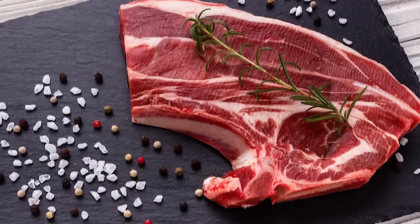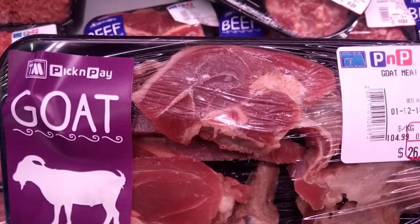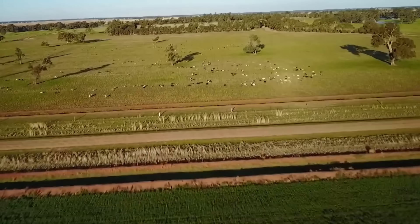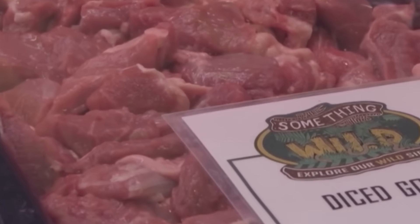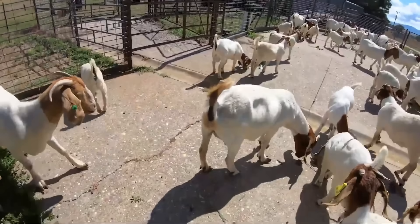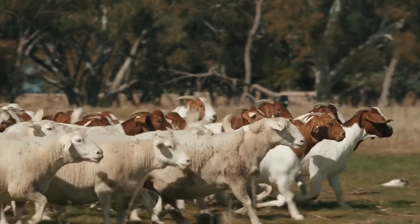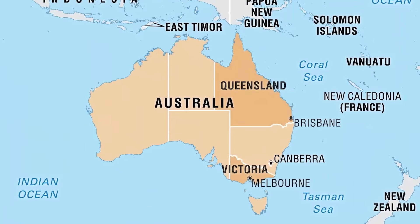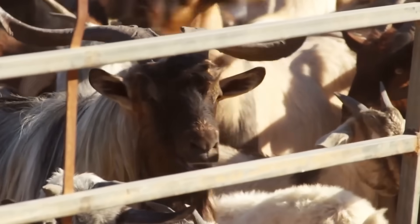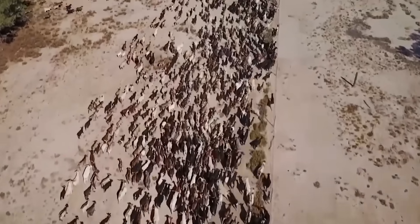In addition to fresh meat, the factory also processes many other products such as ground pork and marinated meat for daily meals. Sausages, ham, and sausages are produced on an automatic line ensuring consistent quality. Cold cuts and smoked meat use modern preservation technology, helping to extend the shelf life without the need for toxic preservatives. After processing, pork will be vacuum-packed or sealed in protective trays, helping to maintain its freshness when transported to supermarkets and food stores.